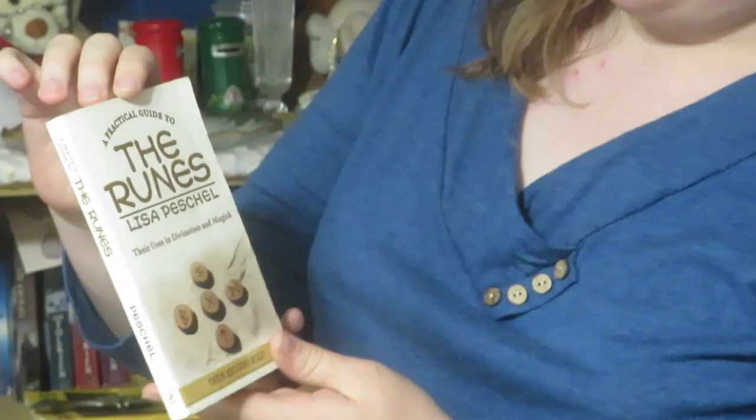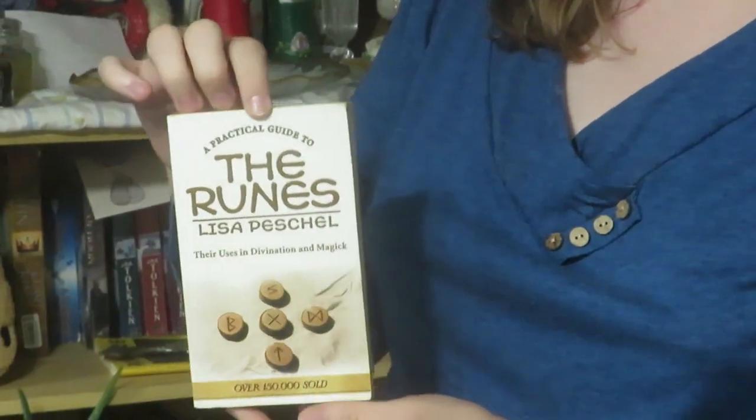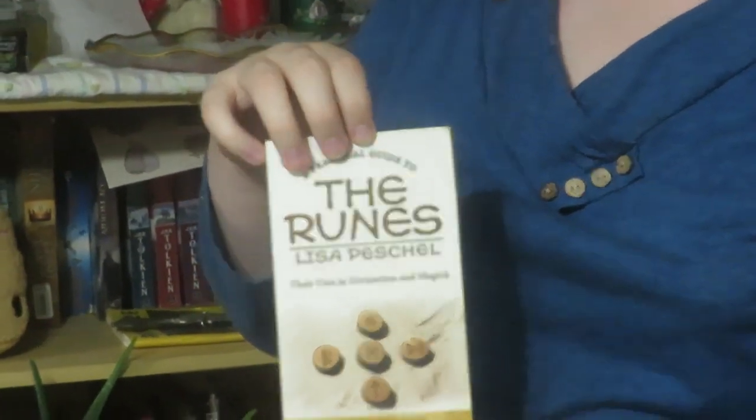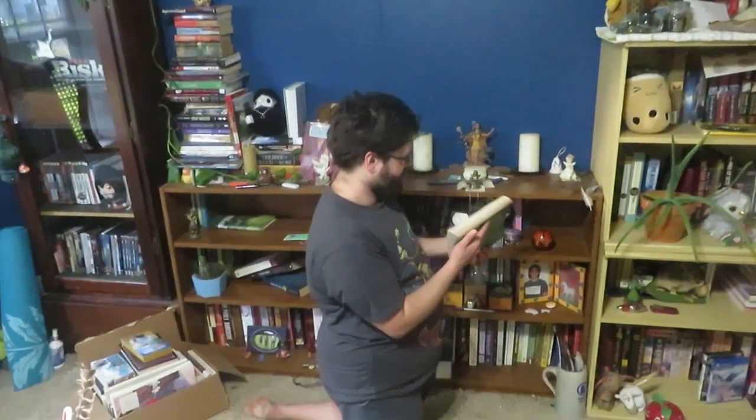All right, so what do we have here, Addison? This is 'The Runes' — I'm not going to try to pronounce the last name — but it's a good introduction to runes. It puts them more straightforwardly, and it even shows how to do divinations and different bind runes. Very cool!